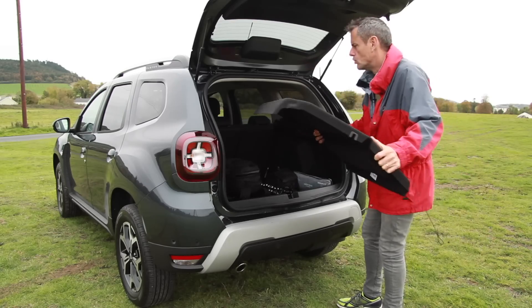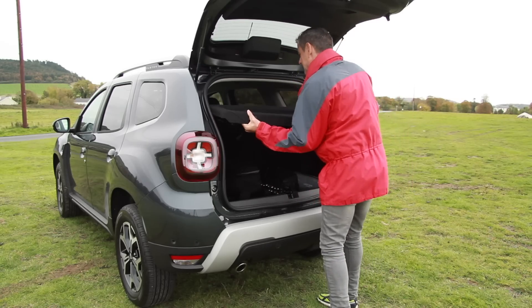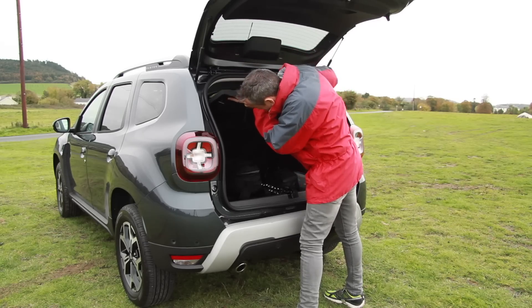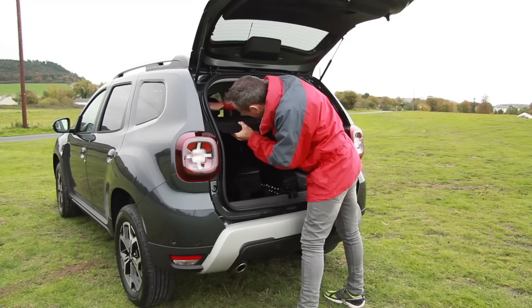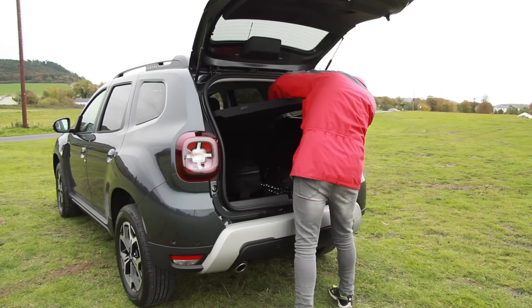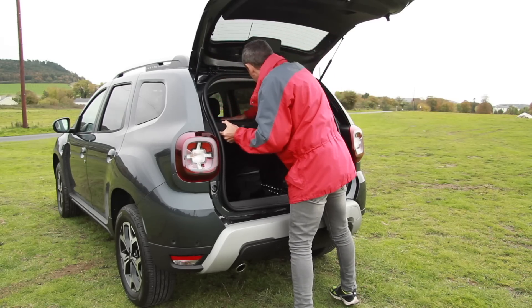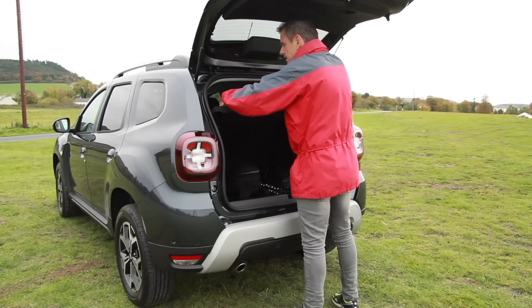One drawback is the parcel shelf itself — it does come out, but it's very big. What do you do with it when you're not using it? You have to throw it in the garage. Let's have a look at on-road performance, after I figure out how to put this back in. An experienced motoring journalist — defeated by a parcel shelf in the back of a Duster. Eventually: this side up, hook the two sides on, and voilà — parcel shelf back in.